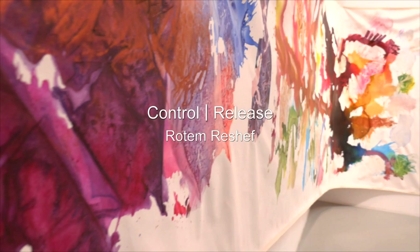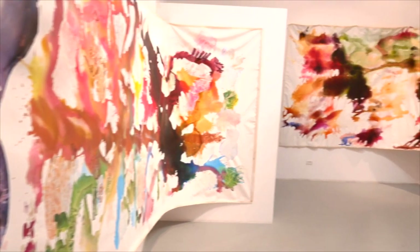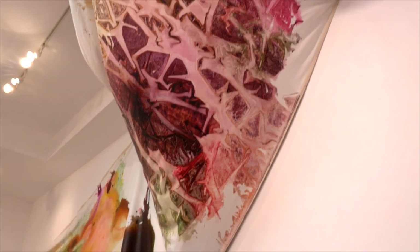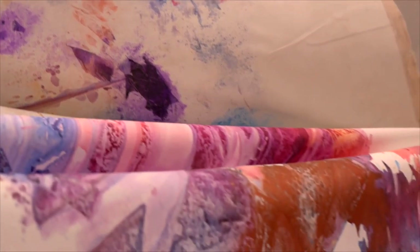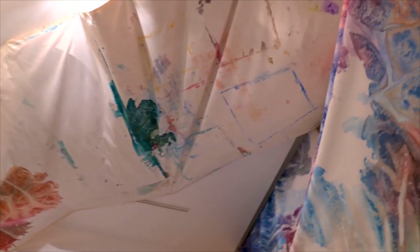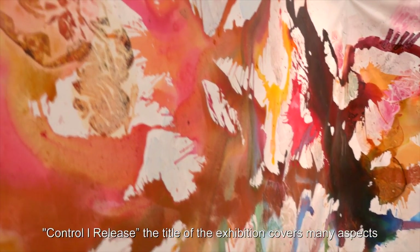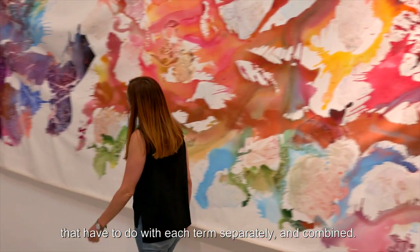Thank you. 'Control Release,' the title of the exhibition, covers many aspects that have to do with each term separately and combined.